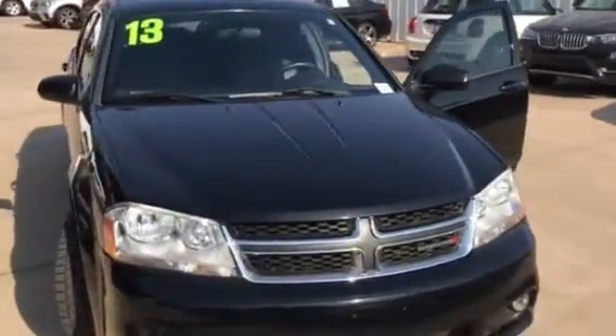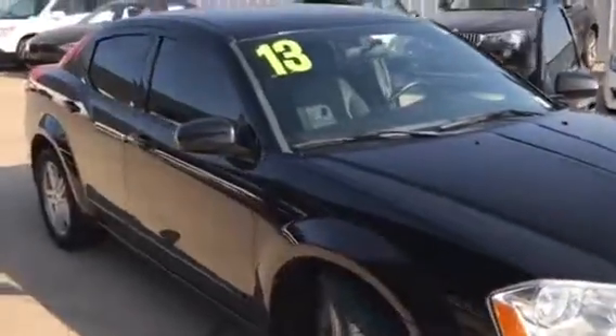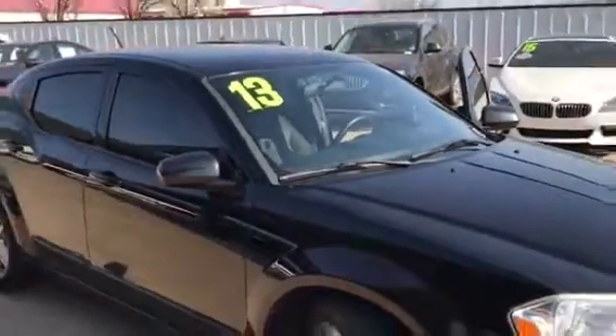Good morning. This is Timothy Chestnut at Jackie Cooper BMW in Oklahoma City, bringing you a film of the 2013 Dodge Avenger.